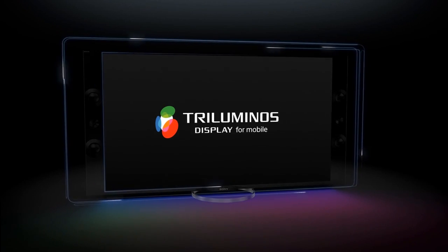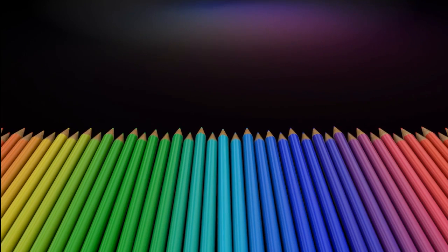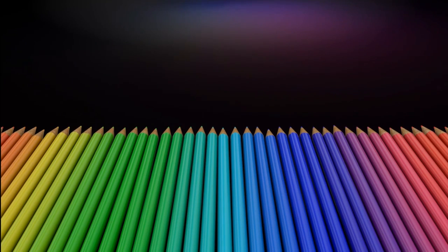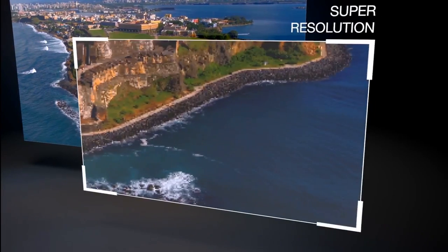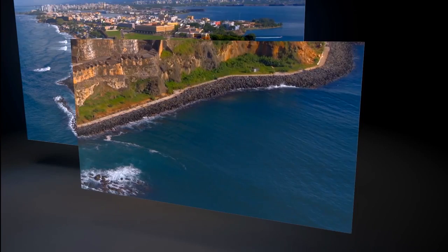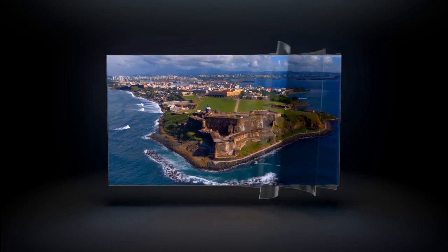With this comes 50% better color reproduction than a typical LCD display, and Sony's X-Reality display engine that improves color saturation, reduces noise, improves contrast, and sharpens the picture. All of this heavy processing is of course only possible because the Xperia Z Ultra is one of the first phones to debut with the Qualcomm Snapdragon 800 processor.